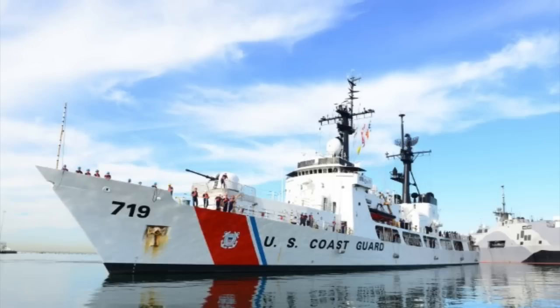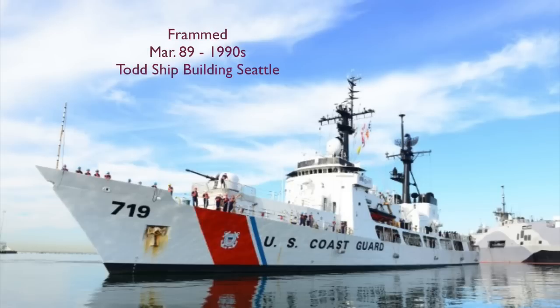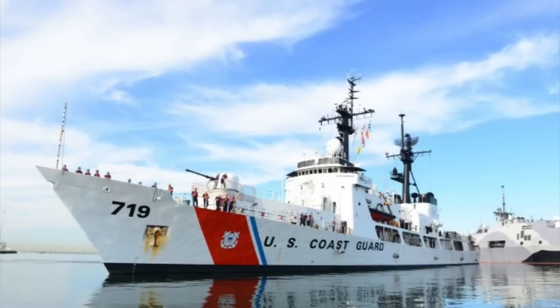Cutter Boutwell, WPG-719 / WHEC-719. Builder: Avondale Shipyard, New Orleans, Louisiana. Cost: $14.5 million. Keel laid 12 December 1966. Launched 17 June 1967. Commissioned 24 June 1968 at New Orleans, Louisiana. Decommissioned 26 March 2016 and transferred to the Philippine Navy.